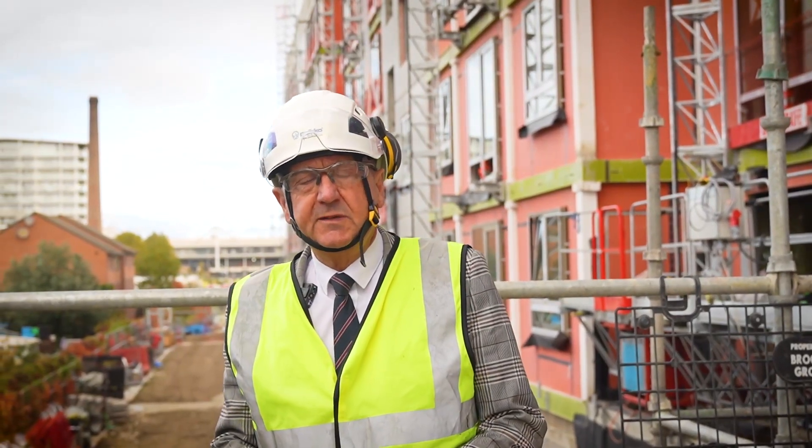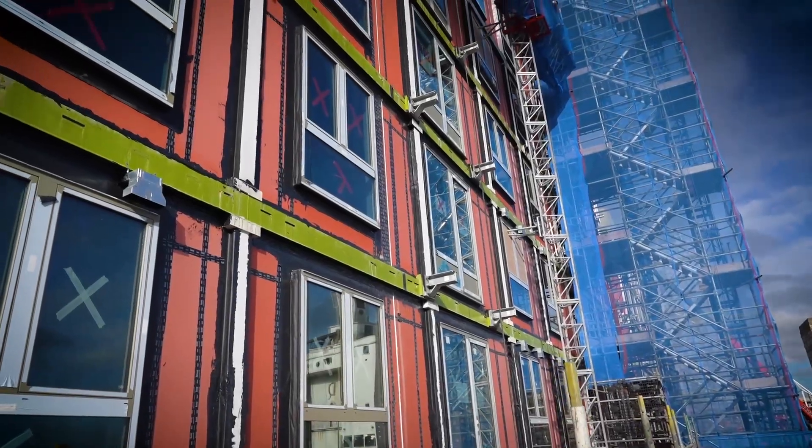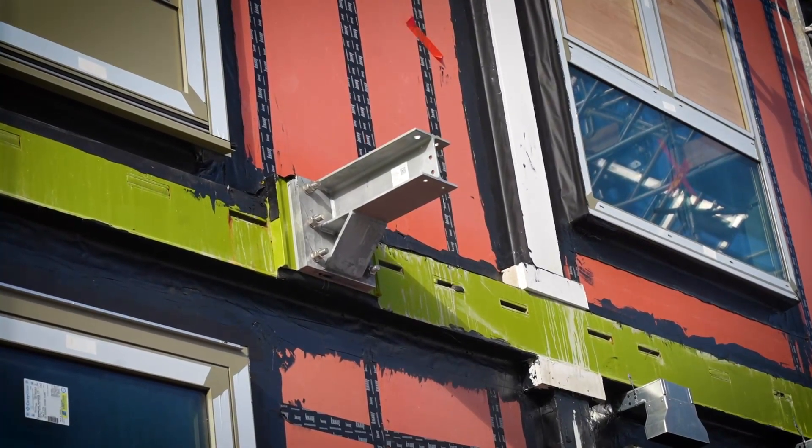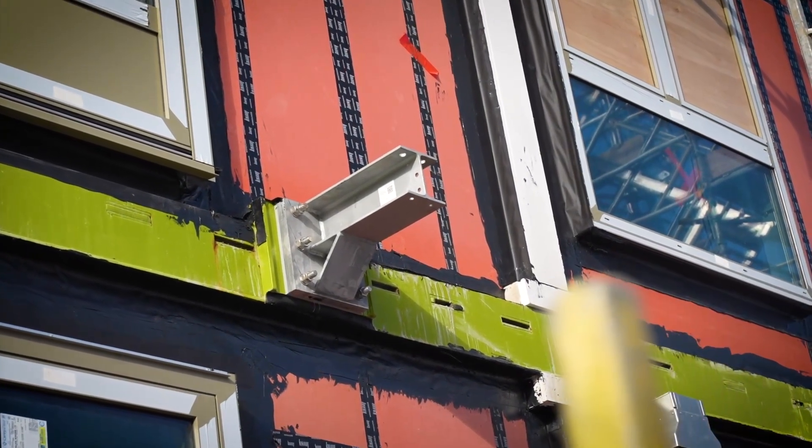I'm Michael Scott, the Delta Beam Sales Manager for Pico here in the UK and Ireland. Things that we did with the Delta Beam in this instance was to incorporate the balcony support, the balcony connections, and also the masonry support channels.